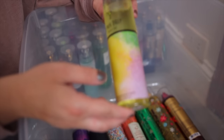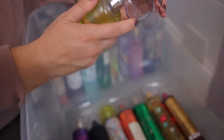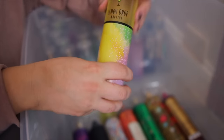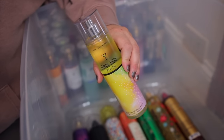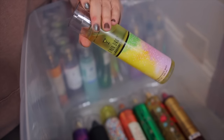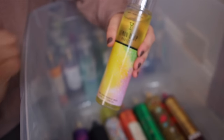Next scent is Lemon Drop Martini. I really enjoy this one if you guys like lemon. It reminds me so much of the original OG lemon vanilla scent they used to have a long time ago. It is a really sweet lemon — a little sour from the sparkling notes and then I get a vanilla background. Love this one for summer.